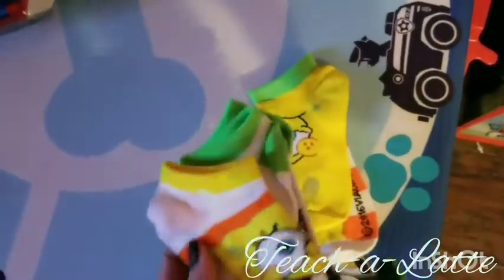Found the SpongeBob socks that we've been looking for for two months — in the toy box. Yes!